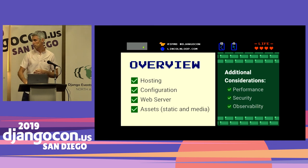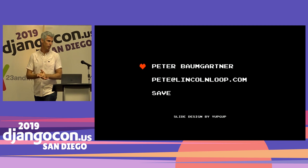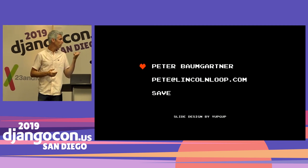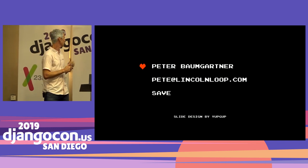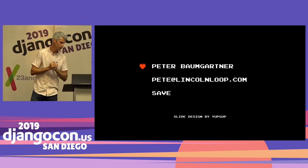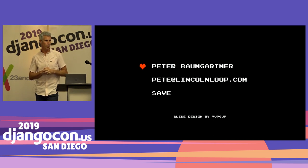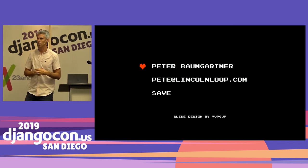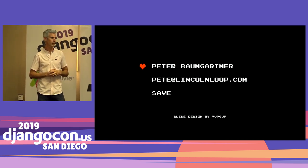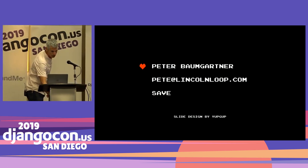And that is everything I have. Thanks so much for coming. I'm Pete Baumgartner. My slides were done by Joni Trithal at YupGup. I have a booth out here with Lincoln Loop — come see me if you have questions. I love talking about this stuff and I'm happy to answer anything I can.